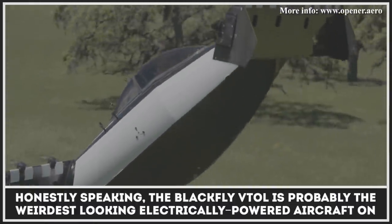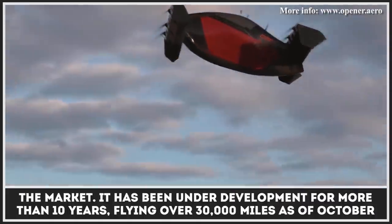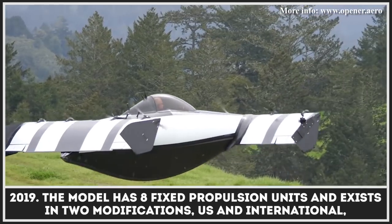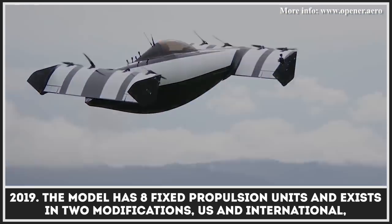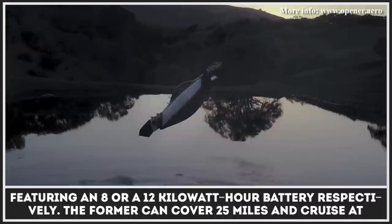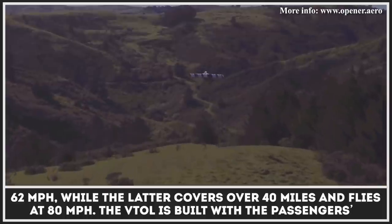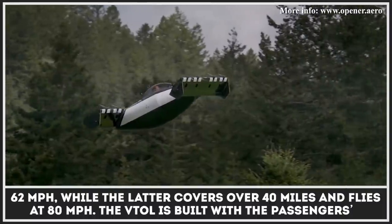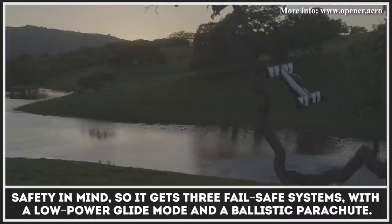The Electrojet VTOL is probably the weirdest-looking electrically-powered aircraft on the market. It's been under development for more than 10 years, flying over 30,000 miles as of October 2019. The model has eight fixed propulsion units and exists in two modifications — U.S. and international — featuring an 8 or a 12 kilowatt-hour battery respectively. The U.S. version can cover 25 miles and cruise at 62 mph, while the international version covers over 40 miles and flies at 80 mph. The VTOL is built with passenger safety in mind, featuring three fail-safe systems, a low-power glide mode, and a ballistic parachute.